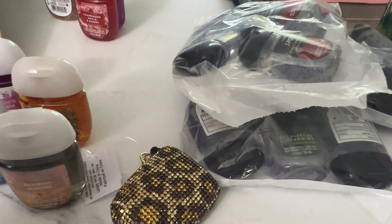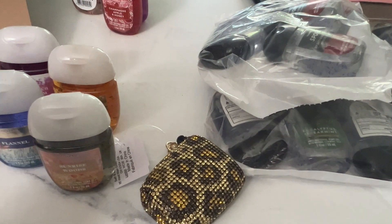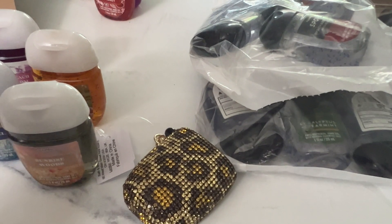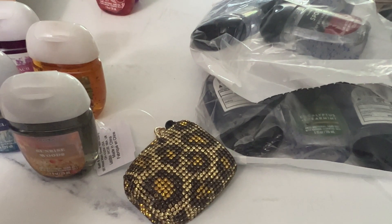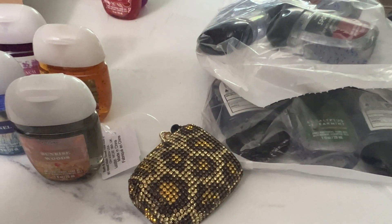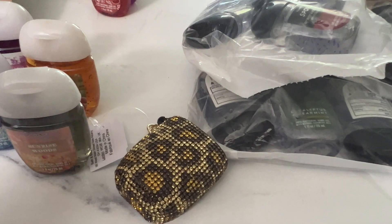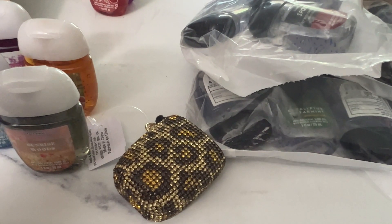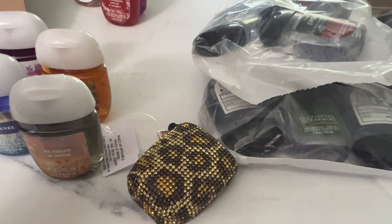That's it for my Bath and Body Works haul. I did see today that they have $2.95 on the mini sprays and soaps, but I don't really use the mini sprays and lately I've been using Dove sensitive soap. However, it is a good thing to get for gifts — like the Ocean soap — as long as people aren't allergic or have super sensitive skin. The little lotions, sprays, and soaps are $2.95 today.